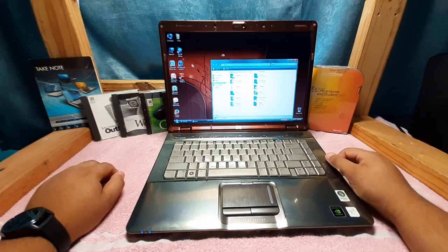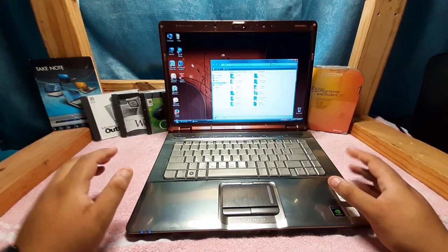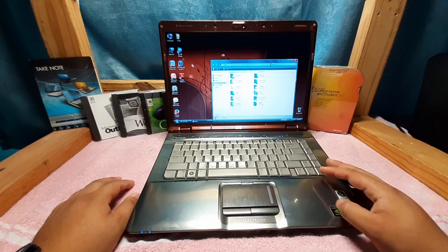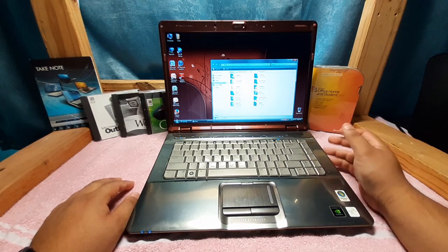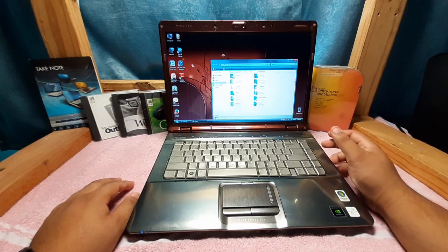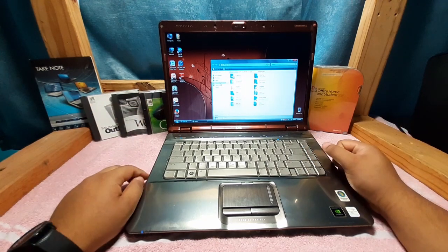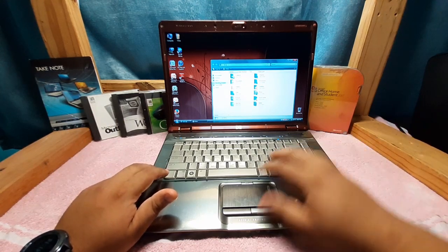Next we have Windows Vista Business, which was basically Home Basic with added business IT features. Then Windows Vista Enterprise, which is basically Vista Business with enterprise-level components — you could connect it to enterprise networks. Enterprise wasn't available through normal retail channels; businesses could only get it through Microsoft licensing programs. Finally, Vista Ultimate took Home Premium and added the Ultimate extras pack with Ultimate games, themes, and more.